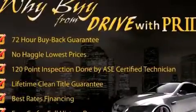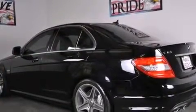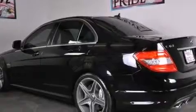Its top features and packages include the Premium 2 package, the multimedia package, a sunroof, and a tire pressure monitoring system.